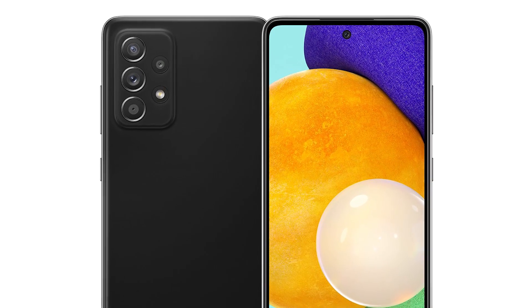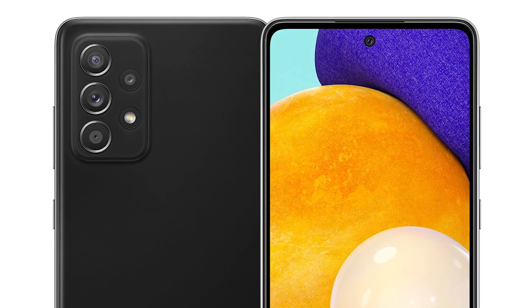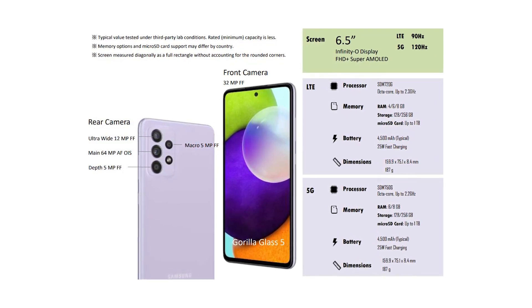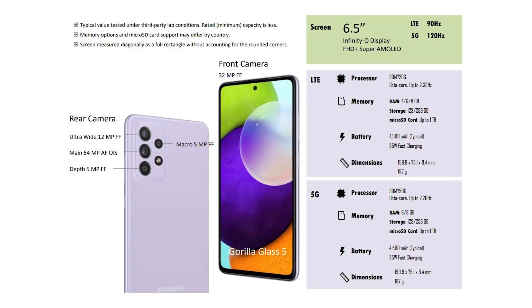The Samsung Galaxy A52 will rock a quad camera setup that will include a 64MP primary sensor, a 12MP secondary wide-angle lens, a 5MP macro lens, and a 5MP depth sensor. The phone could also come with a 32MP selfie snapper.